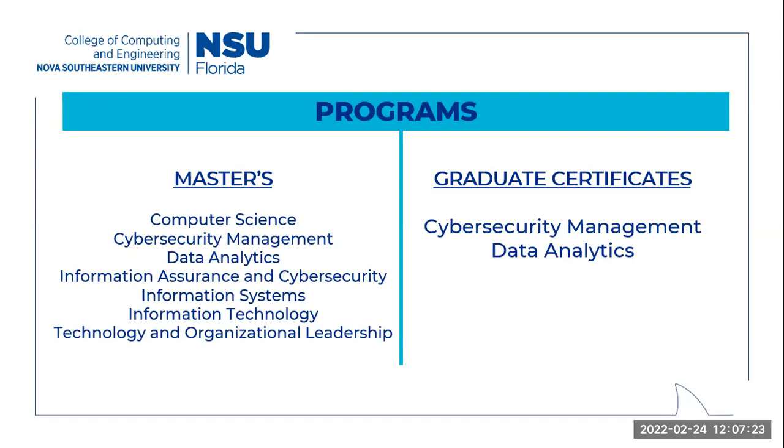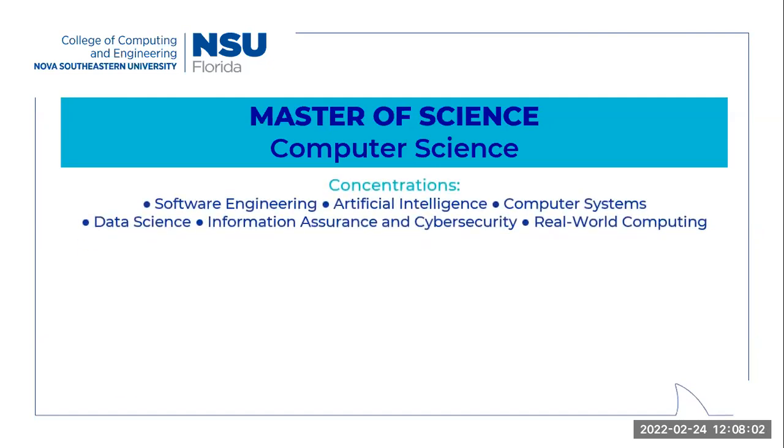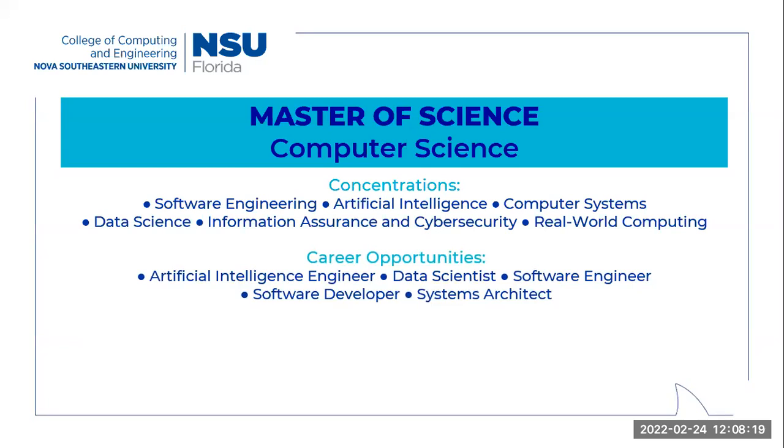Now I'm going to go into the specifics of each of these programs. For the Master of Science in Computer Science, this is our most technical program. It requires a very strong academic background in computer science core courses. This program is for people who want to design and develop technologies — they build and model algorithms and apply them to real-world problems. A strong math and theoretical computation background is required. There are six concentrations to choose from, and for all of our master's programs that have concentrations, students are able to choose up to two concentrations. A few sample career paths are artificial intelligence engineer, software developer, and systems architect.